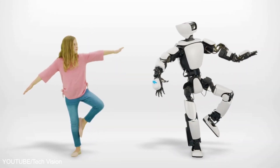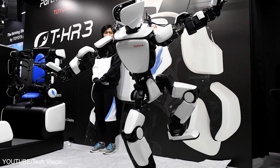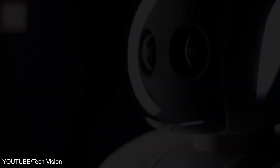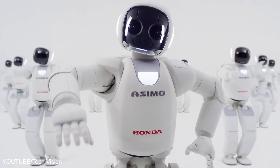Robots come in many shapes and sizes, but perhaps the most intriguing, endearing, and acceptable are the ones that resemble us, humans. And in respect to this purpose, we have curated a list of the most amazing humanoid robots.